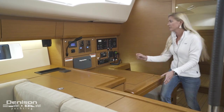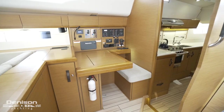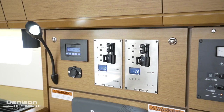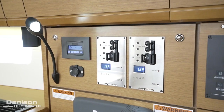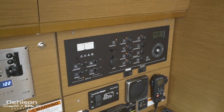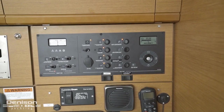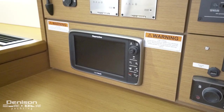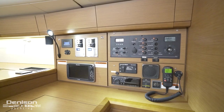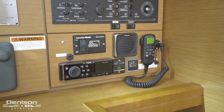One step outside of the galley and we are at the nav station. On the top left is the salon air conditioning control and the ship-to-shore power breakers. Just to the right, one can view the full electrical panel. On the bottom left is the Raymarine hybrid touch display. Moving to the right is the generator start switch, VHF radio, and Fusion stereo.